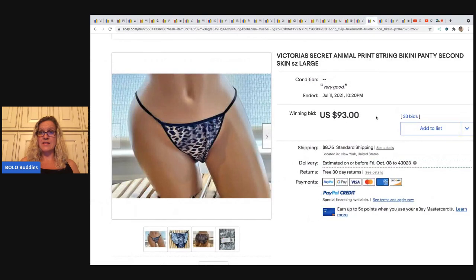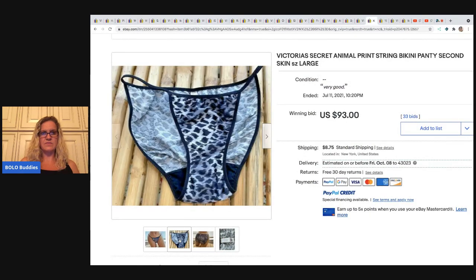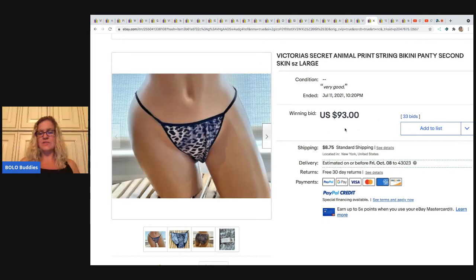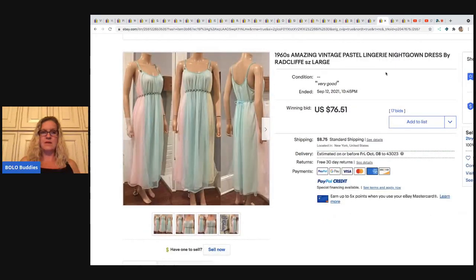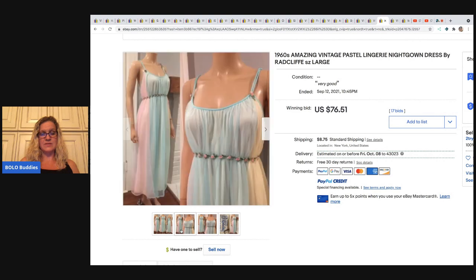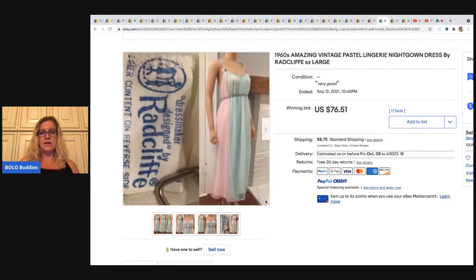The next item is a bikini panty with full back and strings on the sides — a string bikini. Tag looks great, sold for $93 plus shipping. This one is beautiful — it's from the sixties, a vintage pastel lingerie nightgown by Radcliffe. Just really, really pretty — the tag is very old, it's got a pretty belt, and it looks to be in excellent condition. I'm actually surprised this didn't go for more — it sold for $76.51. Had the seller done a buy it now or best offer priced high, they may have gotten more for this.